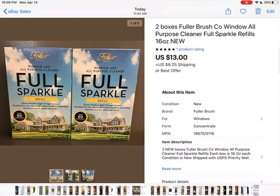This was from that barn farm sale last year — two boxes of Full Sparkle window cleaner. I stuck them in a box that was $10 for a whole box of stuff, so I paid hardly anything for these. They gave me an offer of $13 plus shipping, so I accepted that.